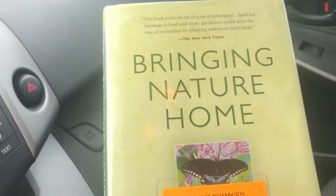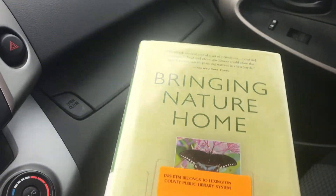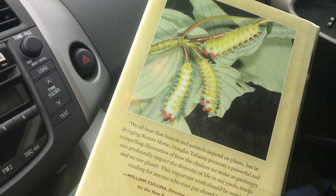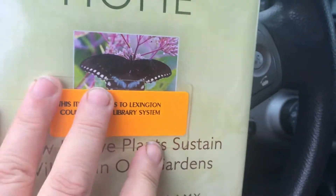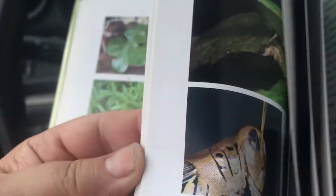This is the copy that I read, which is a library book, but I'll have to get my own because this is a great reference book to have. Anyway, the basic premise of the book is that planting plants native to your area is not only good for the environment, but an important step we all need to take.